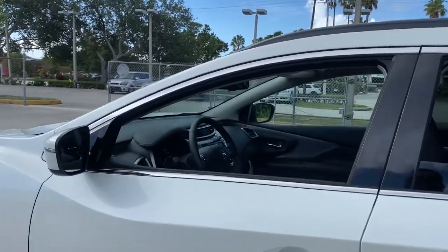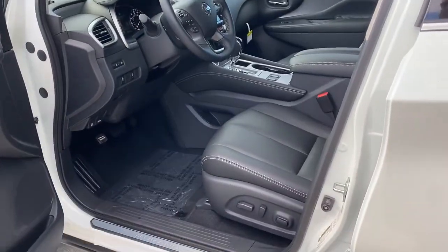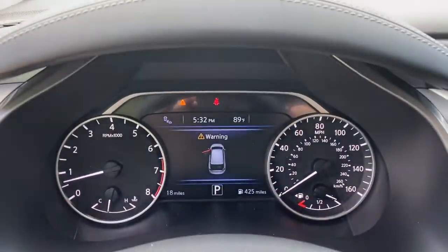Keyless entry, backup camera, fog lamps, lane keeping assist, remote engine start, woodgrain interior trim, adaptive cruise control, keyless start, heated mirrors, power passenger seat.